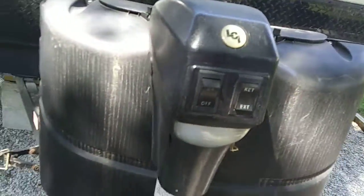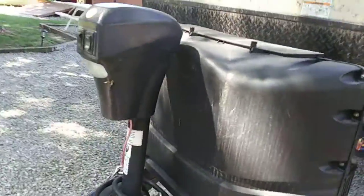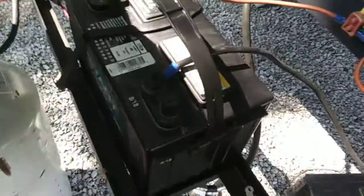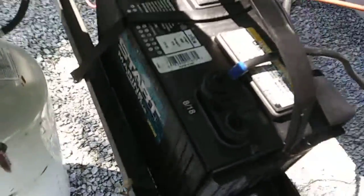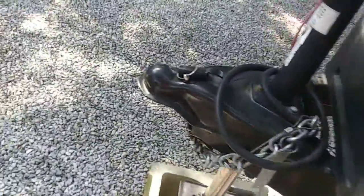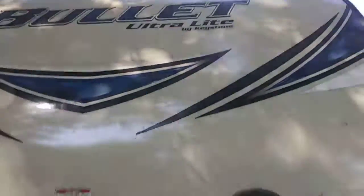My dad had to replace the jack on this thing because the other one was junk — the motor went bad on it from sitting outside. This is the one that works, with the light on it. He did have to replace the battery last year because the other one didn't charge right, so he bought one in August 2018 — it's a bigger one. The battery stays plugged in. There's a light out here so you can see at night, and a propane tank just in case power goes out — it'll run the fridge. It's pretty dirty, needs pressure washed, so we'll start from this side.